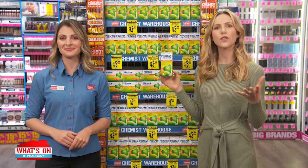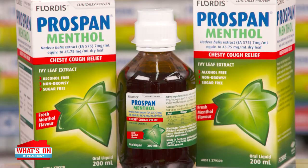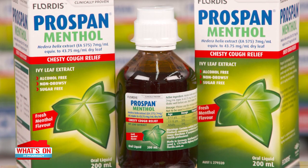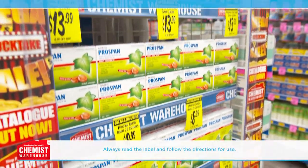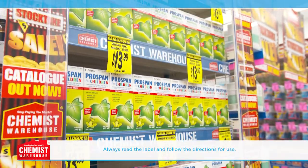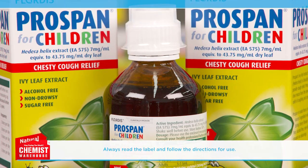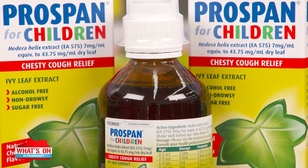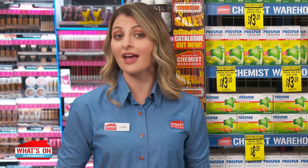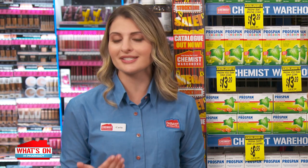That sounds fantastic. What is in Prospan that helps take away your cough? Prospan contains a unique extract of Ivy Leaf known as EA575. EA575 is naturally derived from Ivy Leaf using a patented extraction process, unique to Prospan unlike any other product on the market, ensuring the cough medicine you are getting is high quality with a consistent amount and composition of active ingredients — consistently reliable and the same as the medicine researched in clinical studies.